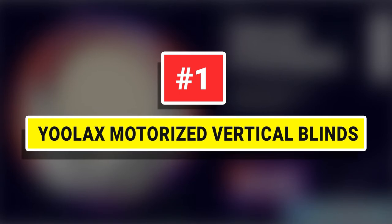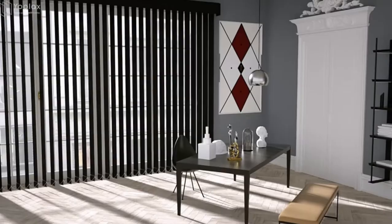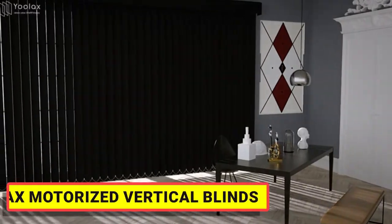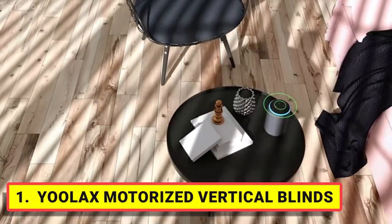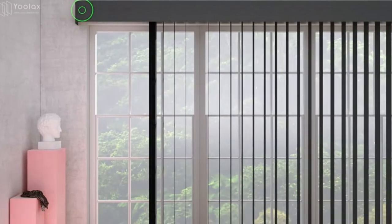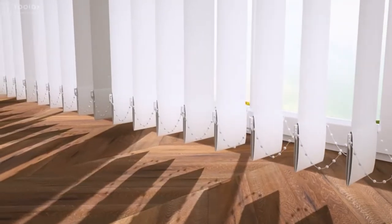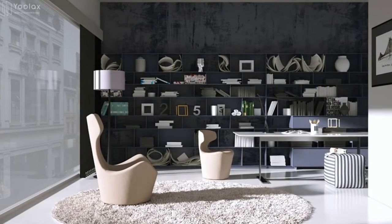Number 1. Ulax Motorized Vertical Blinds. The smart vertical blind is made of 3.54-inch slats of blackout fabric, which can 100% block sunlight. Both sides are the same, providing UV protection, thermal insulation, and energy saving. Several colors are available and you can combine the fabric colors by yourself.